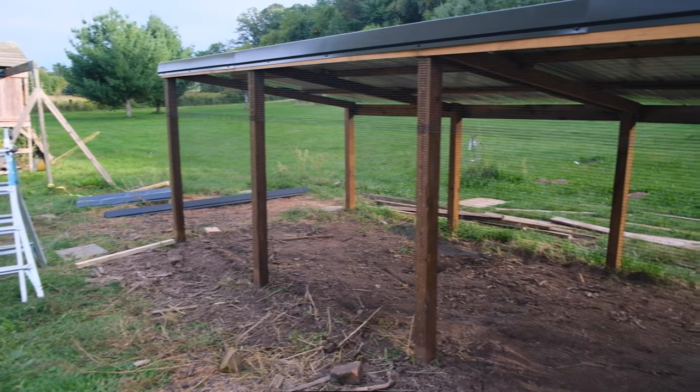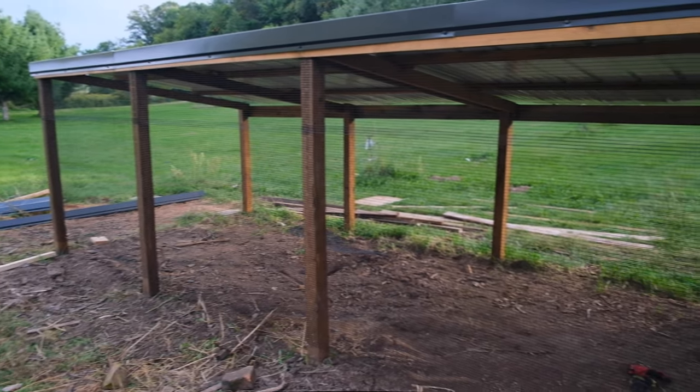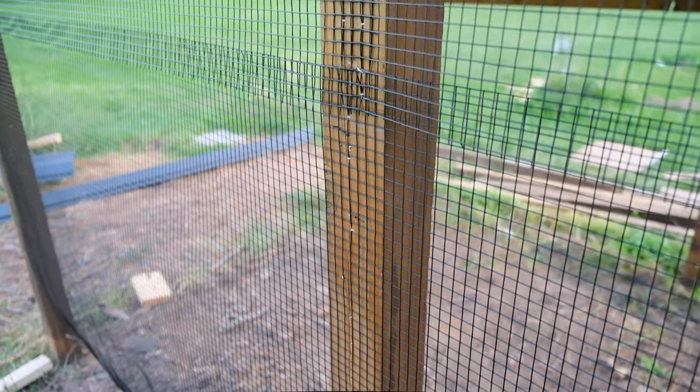We did it. We finished all of the hardware cloth that we can — we still have to do the door, and then that's it for the hardware cloth. We'll put on a strip to cover up where the two hardware cloths meet. Ten out of ten would recommend — just if you have free time, find yourself a good chicken coop to put hardware cloth on. It's just so fun. I loved every second of it today.